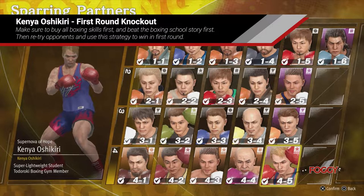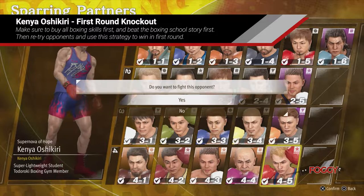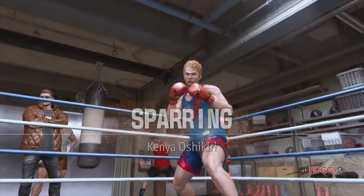Hi everyone, in this video I will show you how to knock out Kenya in the first boxing round. Buy all boxing skills after beating the boxing school story, then repeat the challenges and try to knock out all opponents in the first round.